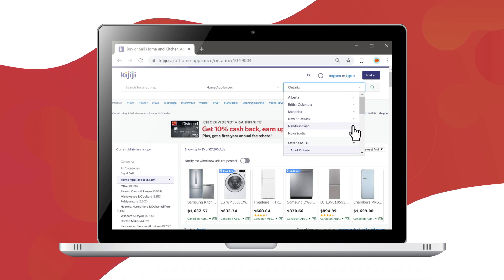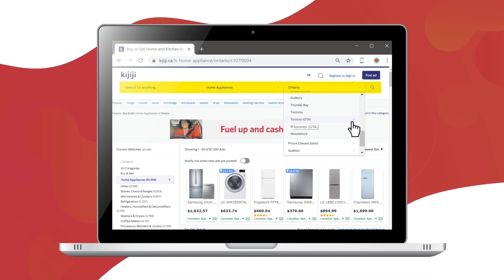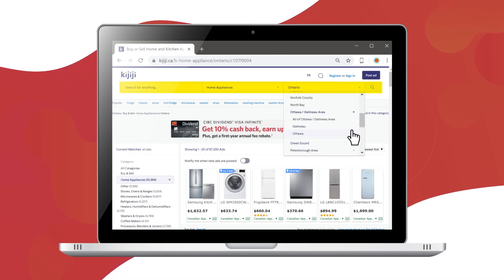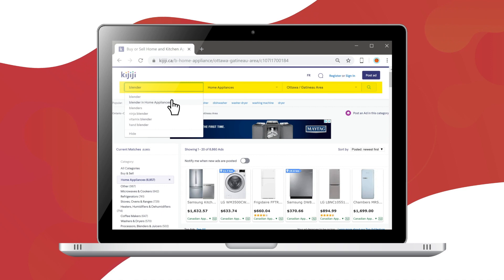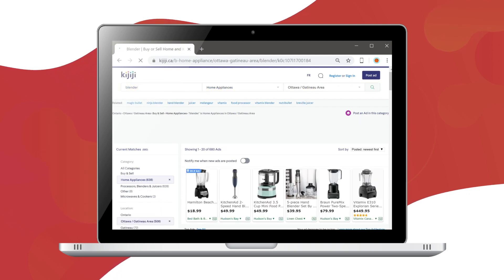Large or popular websites may also have an internal search feature with filters that can narrow down what you see. Type generally what you're looking for, then make your search more specific by using a series of drop-down menus.